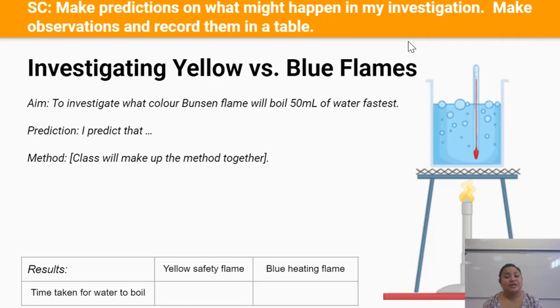Now we know what we're going to be doing for the experiment, we need to talk about how we're going to collect the results. We're going to be collecting the results in a table like this one. At the top here are the things that we're going to change — we're going to change the color of the flame from the yellow safety flame to the blue heating flame.